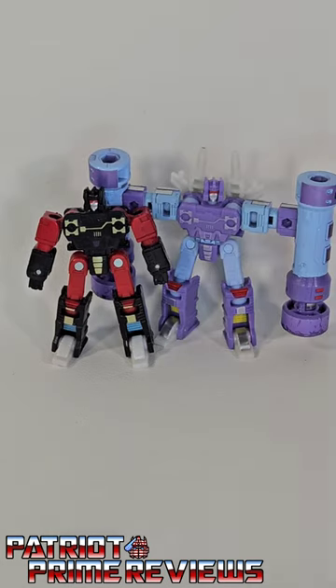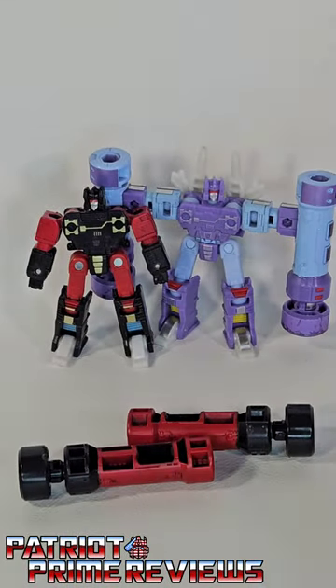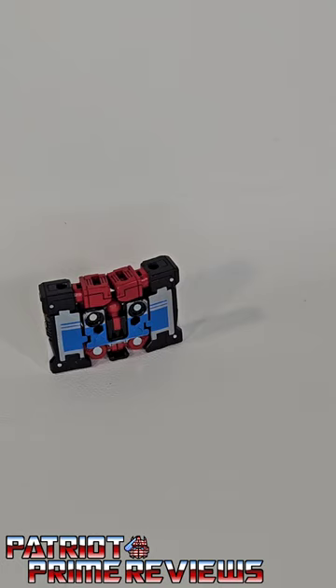Frenzy also has red accessories, except for these white guns. In cassette mode, Frenzy is also red.